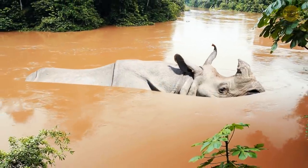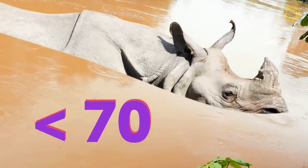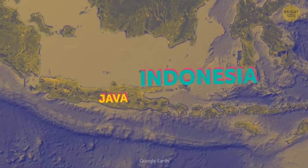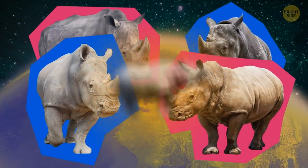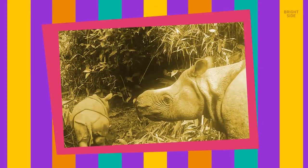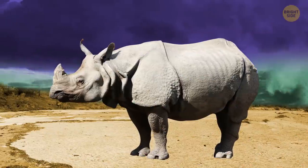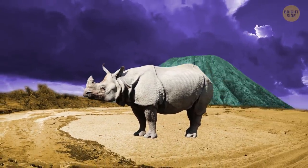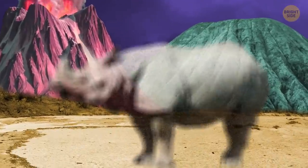We've got the rarest large mammal on the planet — the Javan rhino. Less than 70 are left, and they all live in a national park on the island of Java, Indonesia. Of the five total rhino species, they're the most endangered one. Scientists aren't sure how long they live, but guess somewhere between 30 to 40 years. The area where they live is vulnerable to tsunamis, and they're also close to many active volcanoes. If any of them erupts, the Javan rhino could go extinct.